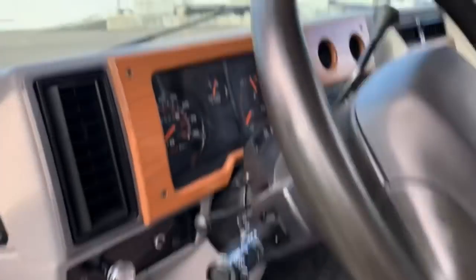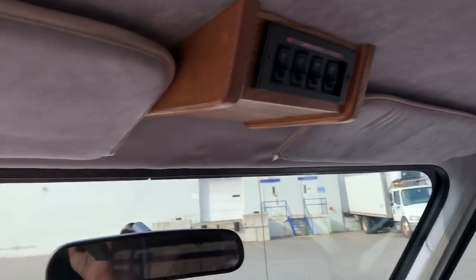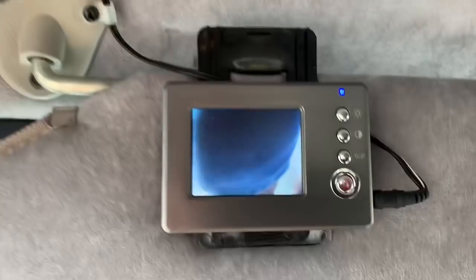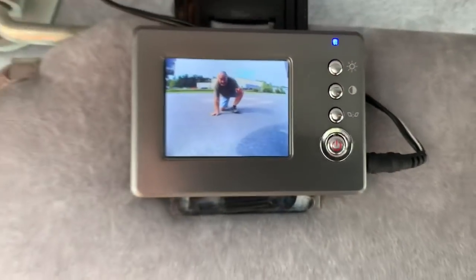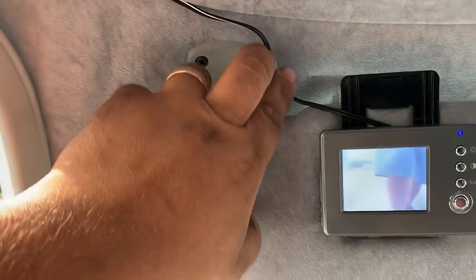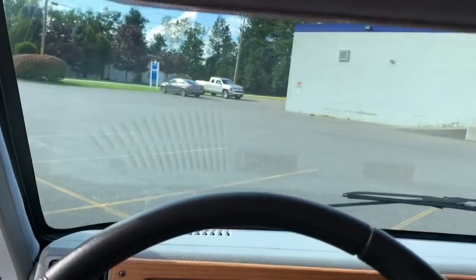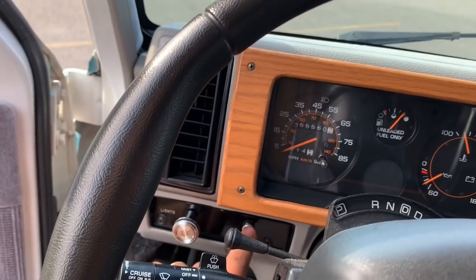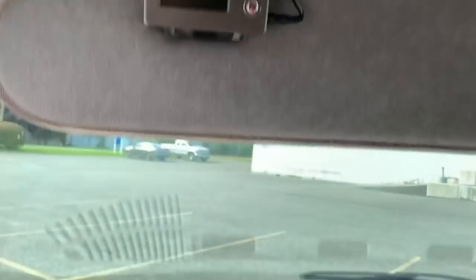I didn't see any backup camera in this thing. Oh, look at this — here I am, I can see you! It's got this weird little TV thing. That's what this little TV screen is for — we didn't know what it was for — and it's got a backup camera, although it's on all the time. That is so cool — wow, this is neat!